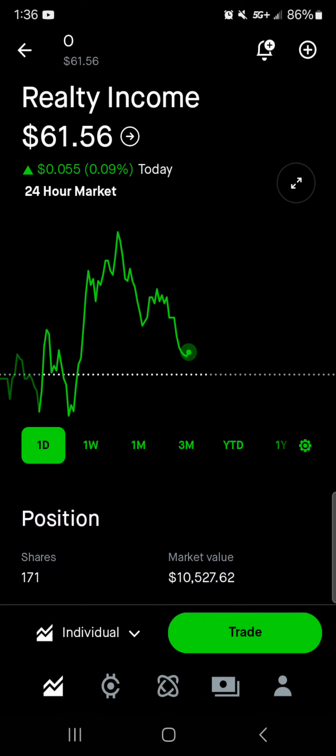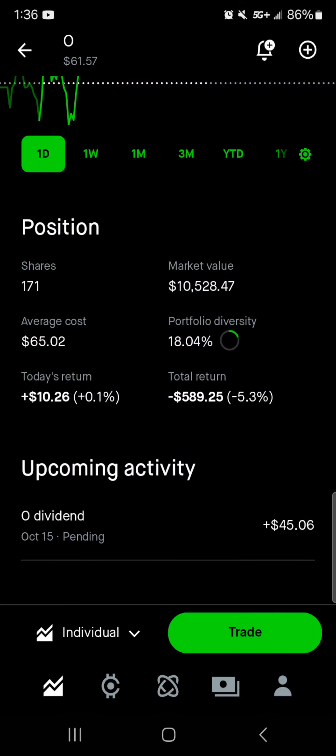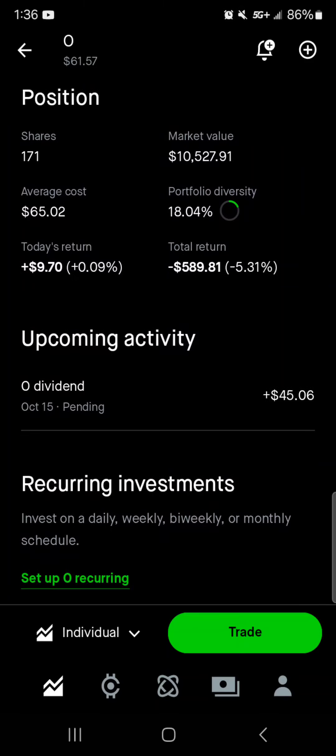Jumping into the first holding, Realty Income sitting at $6,157 — 171 shares of this dividend aristocrat, $10,500 of market value. Average cost is $6,502. 18% of the portfolio is in Realty Income. Today we are up $10. Total, we're down right around $600 with a 5.3% loss.